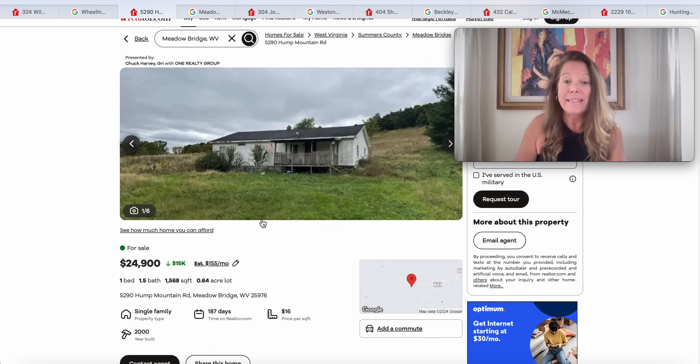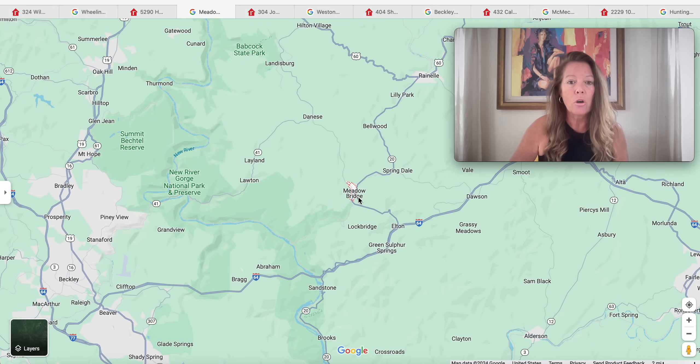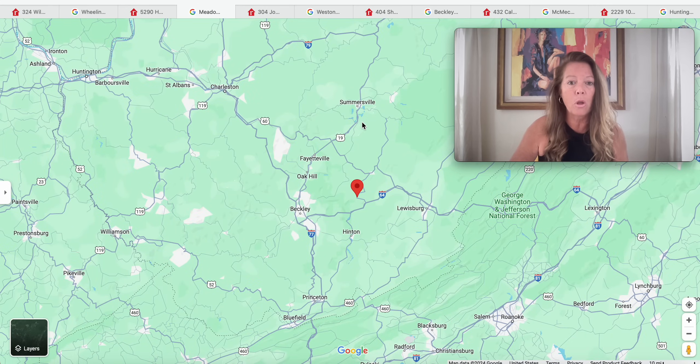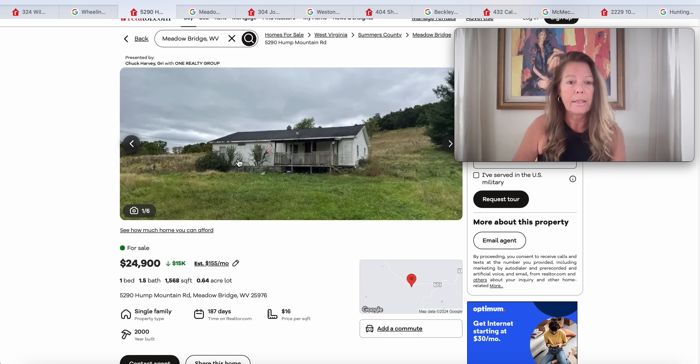Moving on to this one — a single family ranch that looks like it doesn't have any immediate neighbors. It's a one-bedroom, one-and-a-half bath, but it's 1,568 square feet, so more than likely you could add another bedroom in there somewhere. It's been on the market for 187 days, only 24 years old, built in 2000, and is in Meadow Bridge, West Virginia. Meadow Bridge is below Summersville, southeast of Fayetteville, and just east of Beckley. This one is $24,900.